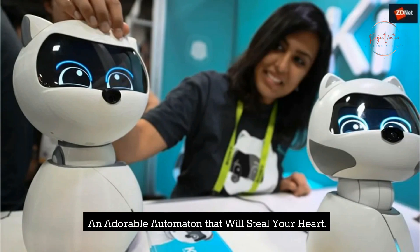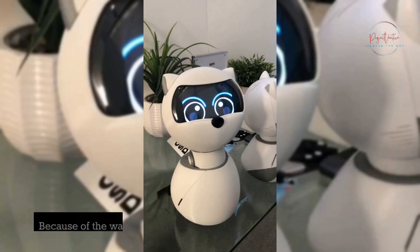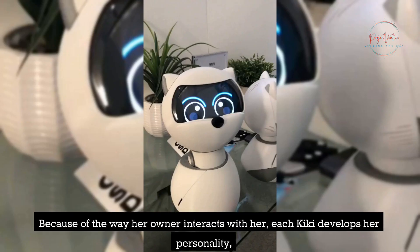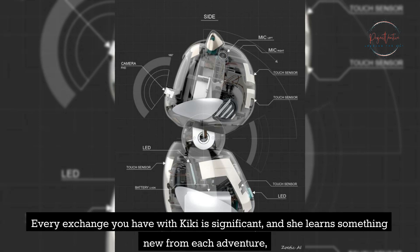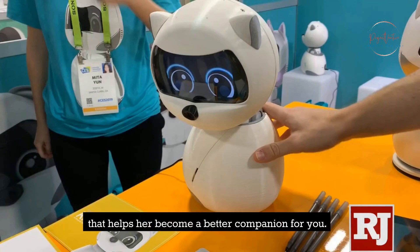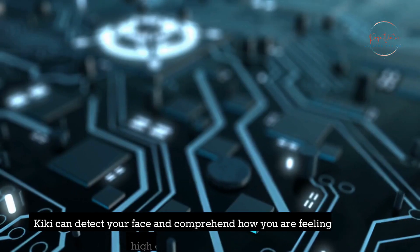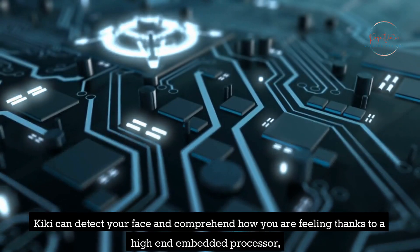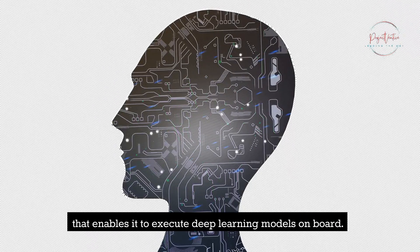An adorable automaton that will steal your heart. Kiki is an intelligent robot that picks up new skills from its users and matures together with them. Because of the way her owner interacts with her, each Kiki develops her own personality, powered by an artificial intelligence personality engine. Every exchange you have with Kiki is significant, and she learns something new from each adventure that helps her become a better companion. Kiki can detect your face and comprehend how you are feeling thanks to a high-end embedded processor that enables it to execute deep learning models on board.